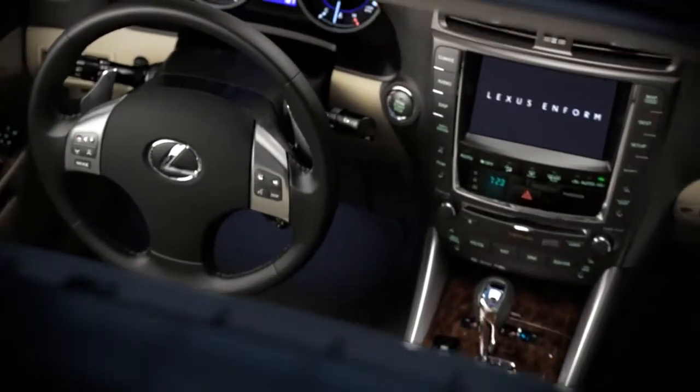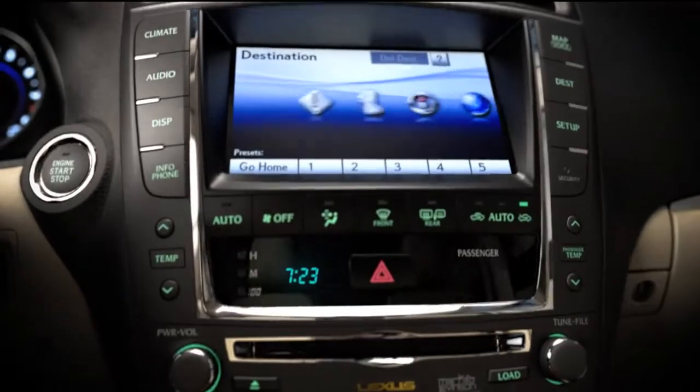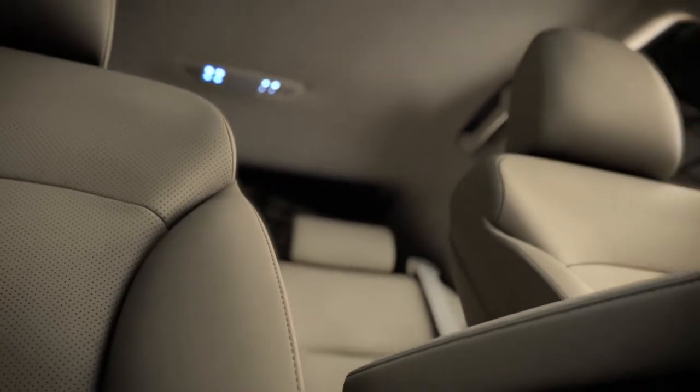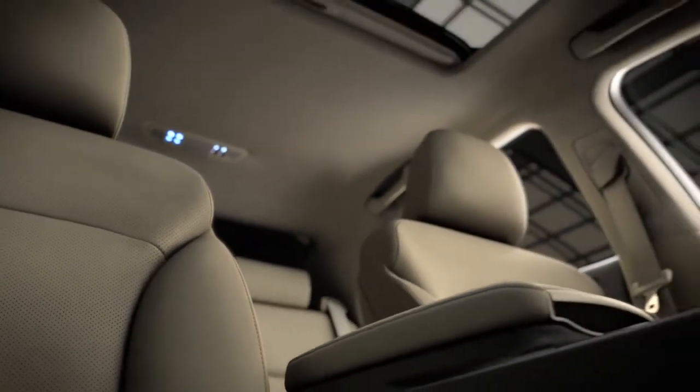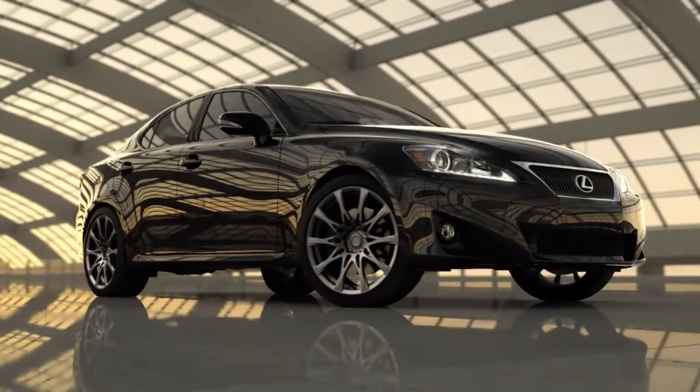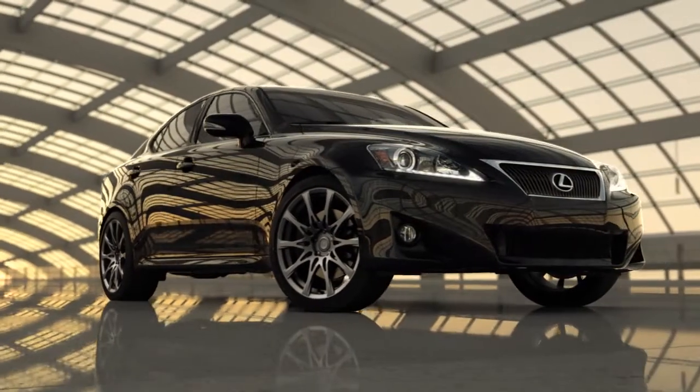Available features include voice-activated navigation, a 14-speaker Mark Levinson premium audio system, and 24-hour live assistance via Lexus Enform with Safety Connect, not to mention the added grip and precision of available all-wheel drive.